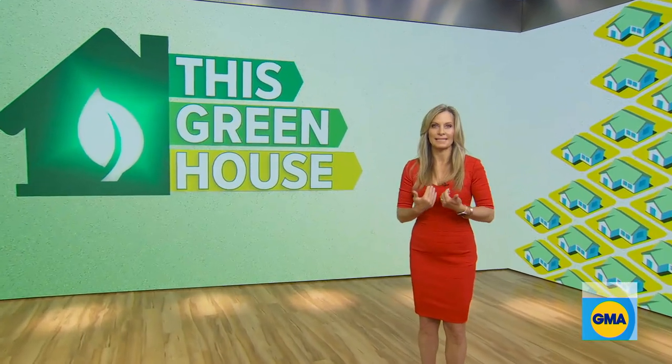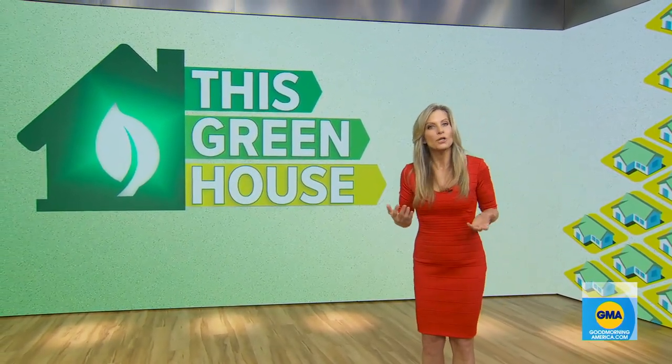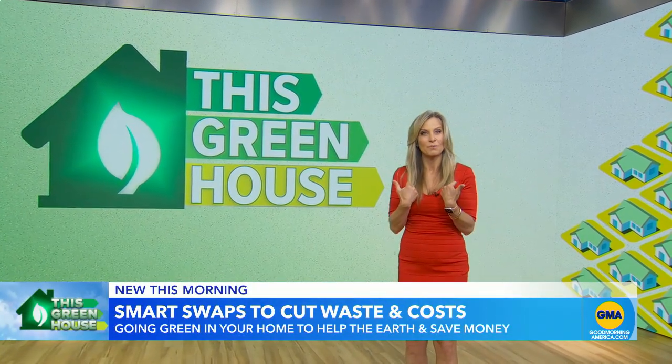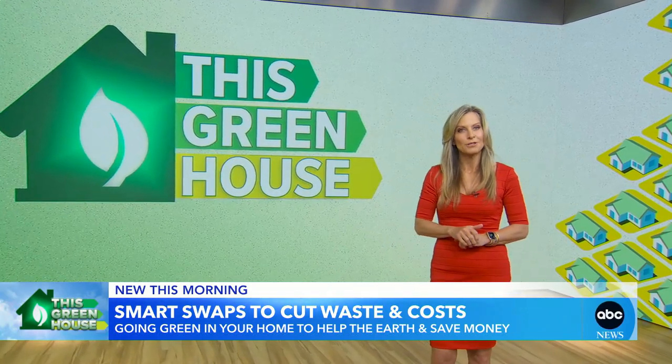I'm trying to use less plastic and fewer household products that create greenhouse gases. But could companies make more earth-friendly products to accomplish this? And could I save some money while doing it? Well, good news — a few smart swaps around the house can do both.